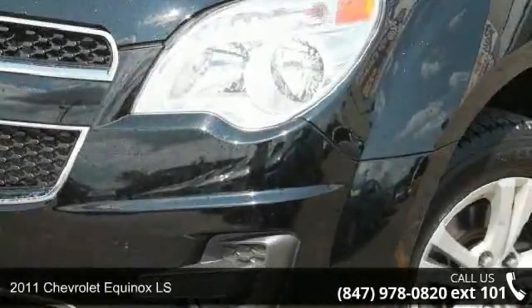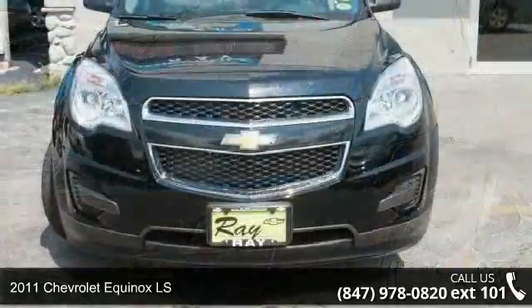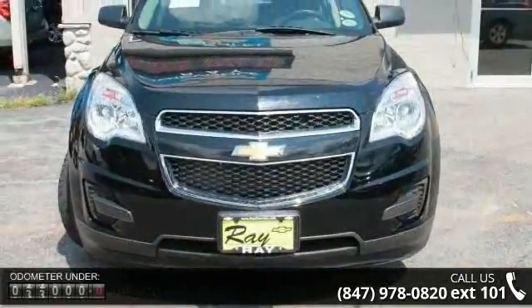Check out this 2011 Chevrolet Econox LS. If you are looking for an automobile with great features, look no further.